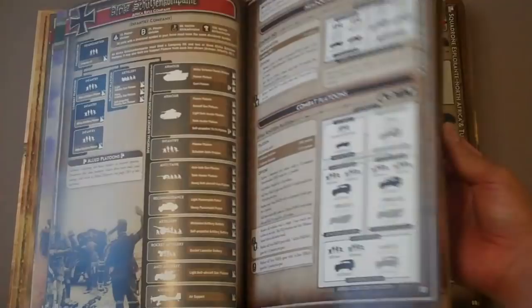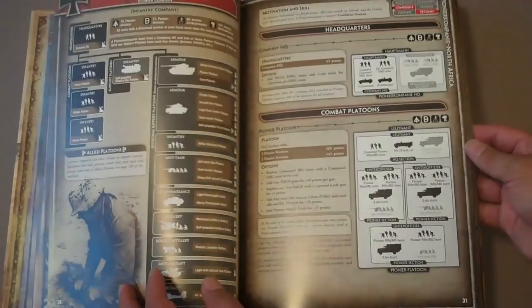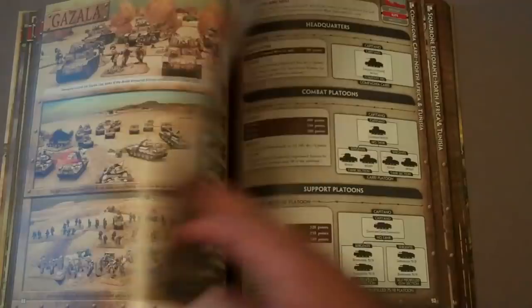I'll skip through Germany, as we've talked about Germany before. But as you can see, Germany has 15 different army lists, ranging from tank companies to mechanized infantry, plus divisional support — just all kinds of stuff. After Germany, you get some more beautiful color plate sections, and then we move on to Italy. Italy gets their army list section and has about seven army lists.